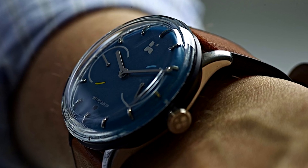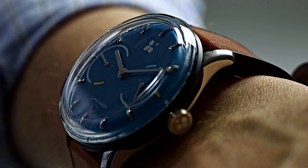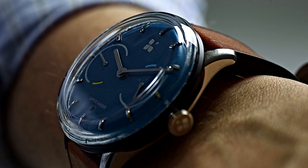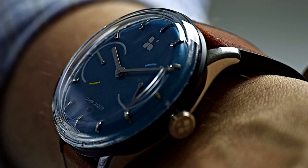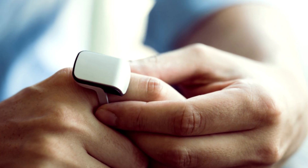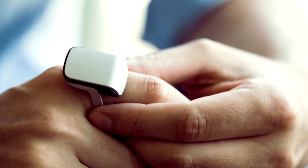In the last video, I talked about a smartwatch that charges itself as you walk, and that piece of tech was indeed pretty cool, but today I have something that may just be a bit cooler. It's a ring that turns your finger into a smartphone. Kind of.